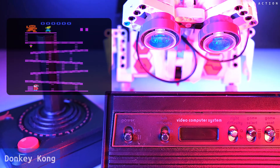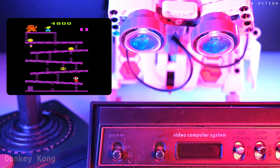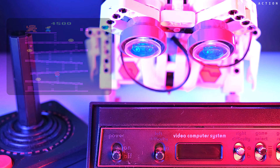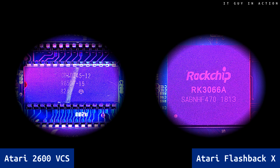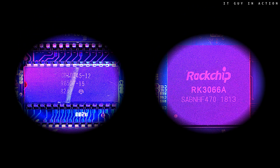Its huge popularity resulted in the creation of many clones of this device, both at the time when the console was produced and nowadays. One of the more interesting copies is a device called Atari Flashback X. Let's get inside both devices — the original Atari 2600 and Atari Flashback X — and compare how much technology has changed over the years. Let's add 42 years in the development of computer science and electronics.